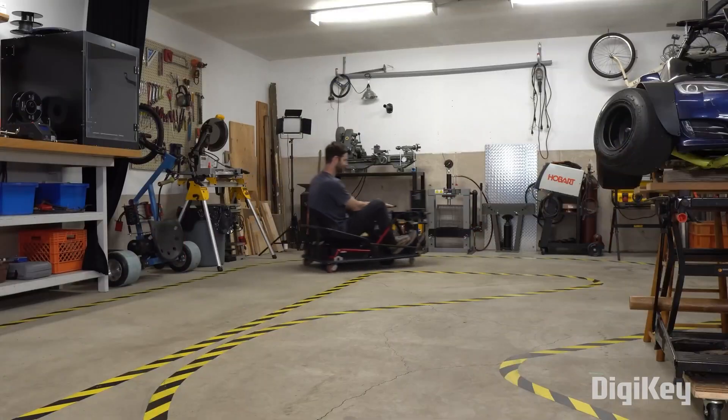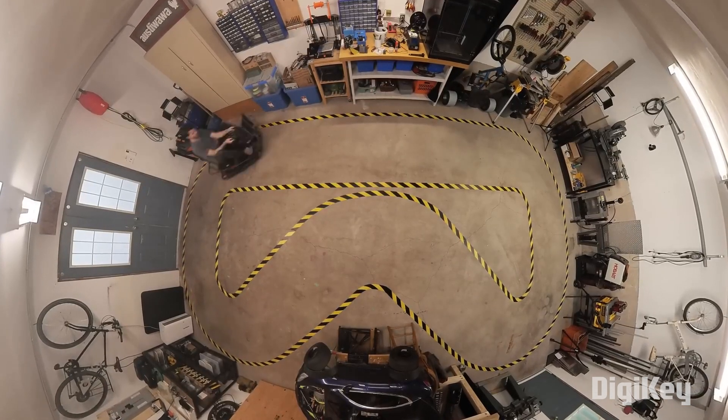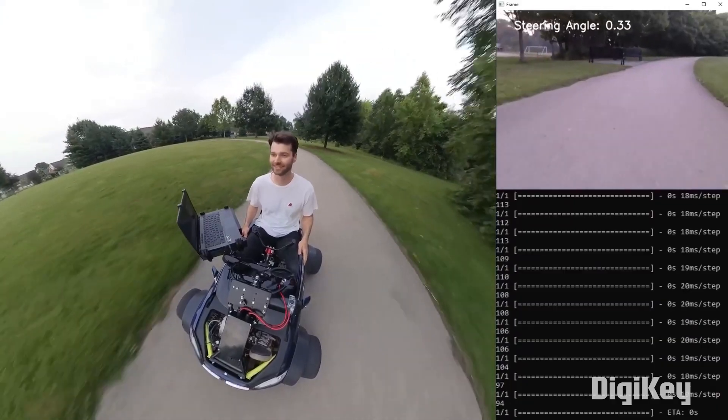Have you ever wanted to drive around your shop? Well, whether you have or haven't, that's what Austin Blake is doing with his autonomous go-kart. This is actually his second autonomous cart project.